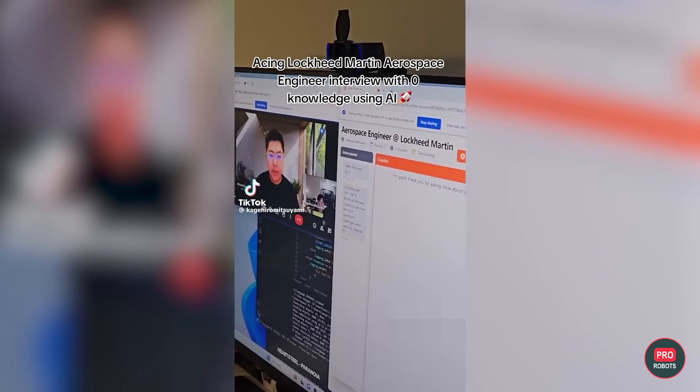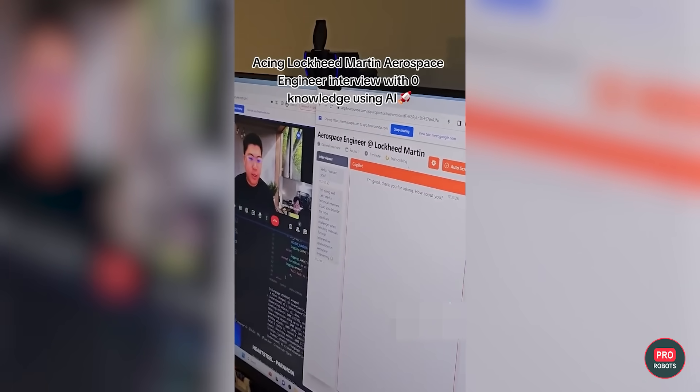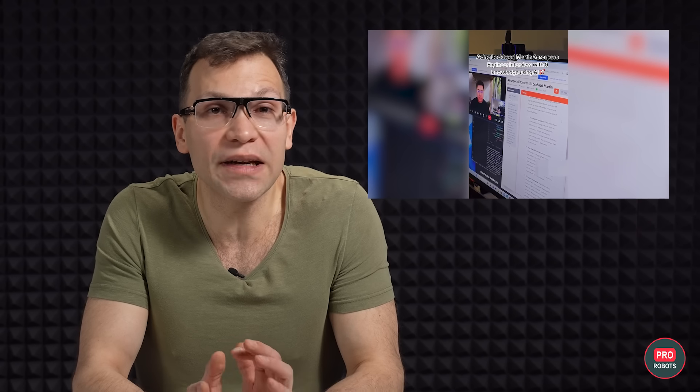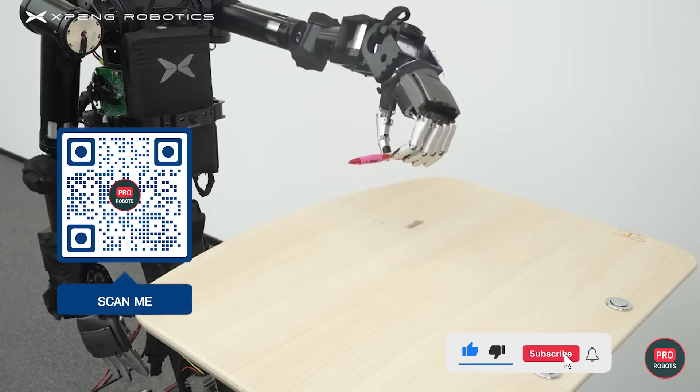ChatGPT scored another victory — for humans or over humans? I'm undecided, help me out. By hooking up an AI speech transcriber to ChatGPT, a TikTok mastermind aced a job interview at Lockheed Martin — kind of a big deal in the military-industrial complex. While the interviewer was in the process of asking a question, this bright fella could already see a nuanced answer on the screen. ChatGPT, how do you go about building an F-16? There's tons more, but I'm out of time. Like this video, subscribe, or hit us up on Telegram to join our growing community of robot enthusiasts. Until next time, bye-bye.